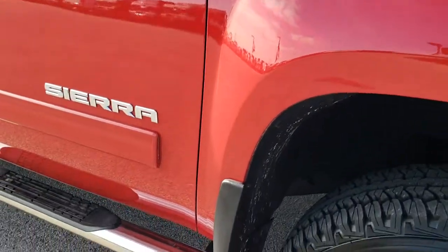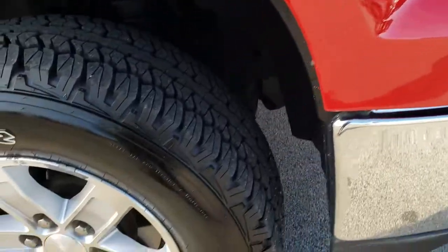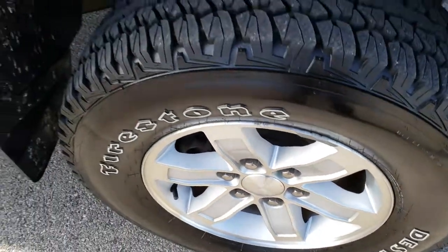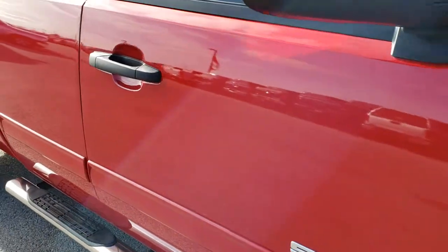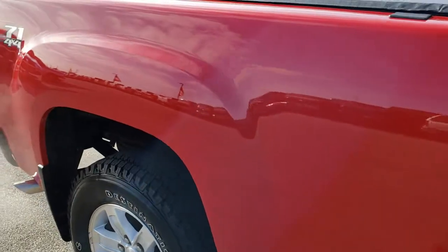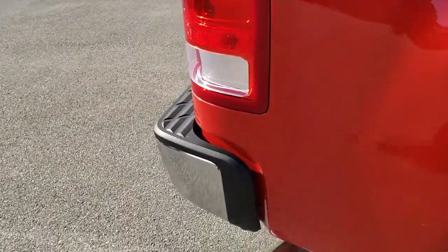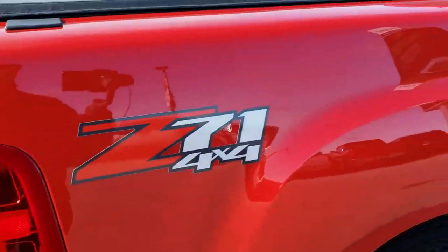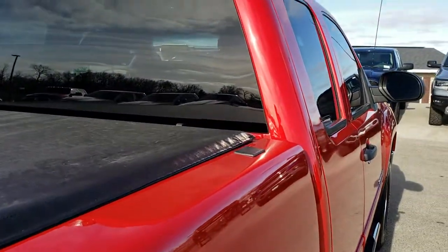Passenger side fender — no dents, no dings on that. Passenger side rim is in nice shape as well. As you go down this side of the truck you can see just how clean the body is, how reflective and mirror-like that paint is. We take these HD videos so if you are far away or even if you're close by and just cannot make the trip down, you can still see the truck, hear the truck, and have confidence in the vehicle before you even get here.